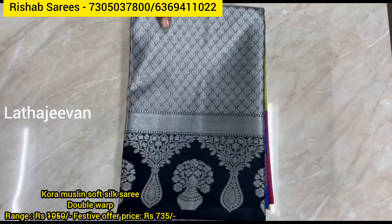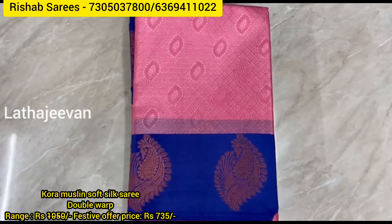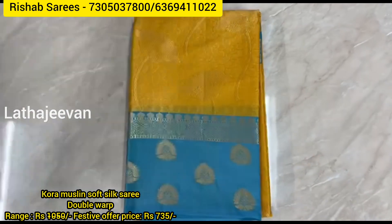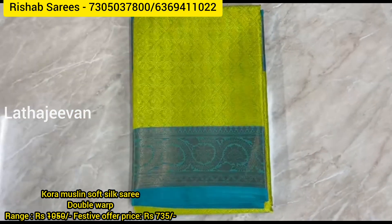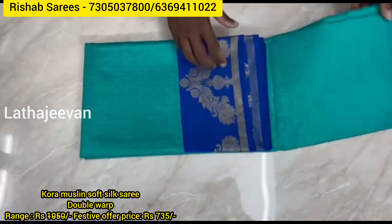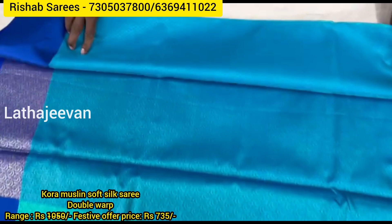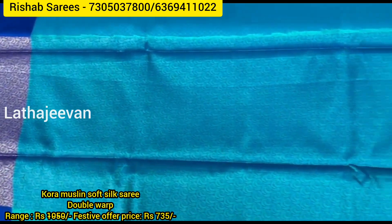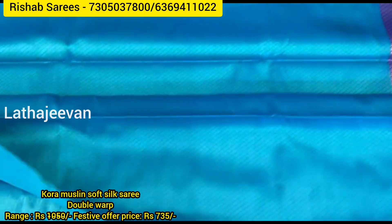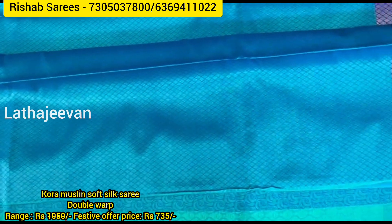Second set of designs in Kora muslin. Rich pallu with fancy jacquart blouse.